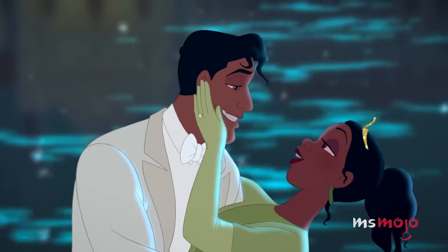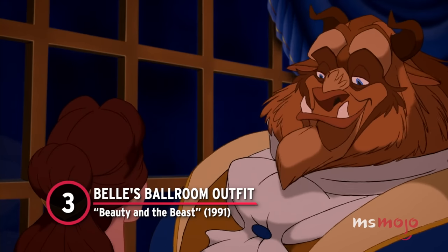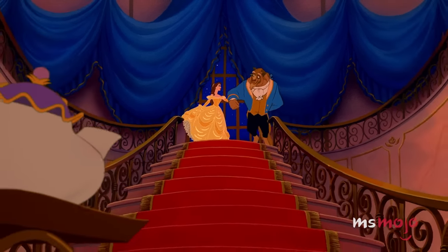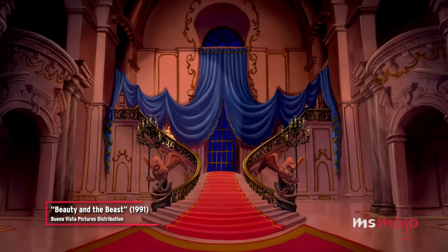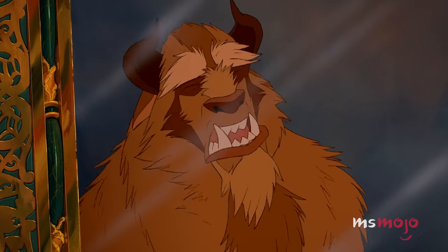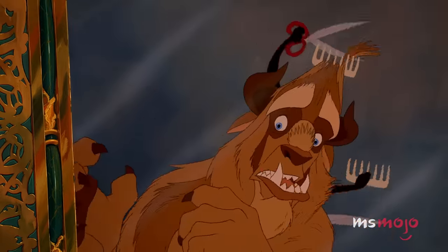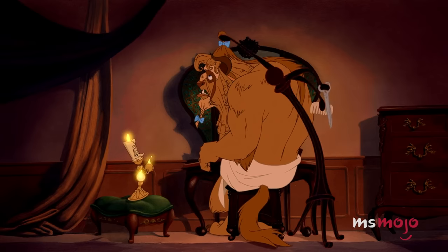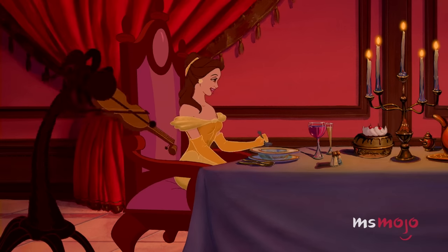Number 3: Belle's Ballroom Outfit from Beauty and the Beast. Some of the best dress reveals are also the simplest, as evidenced by this breathtaking moment. The anticipation builds beforehand during a makeover scene featuring not Belle, but her date. The Beast is shown putting an effort into his appearance for the first time, which is so touching. Belle, on the other hand, isn't seen until her look is complete.